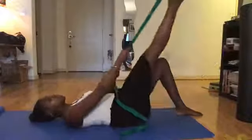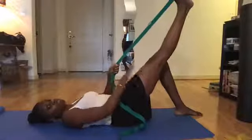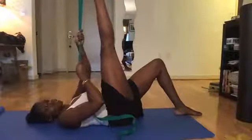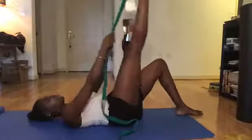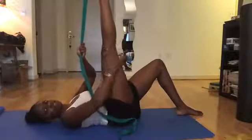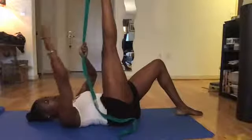Stretch number two is the hamstring stretch. For this one, grab a strap and lay onto your back. Keep the other leg down to protect your lumbar spine, and use the strap on the raised leg. Make sure the knee is straight but you're not overly tensing your quad. Pull the leg toward you until you feel a stretch in the back of your thigh. Hold where you feel that stretch — at least 20 to 30 seconds — for both sides. The hamstrings sit at the base of your pelvis at the sit bones and are responsible for a lot of the anterior-posterior pelvic movement.